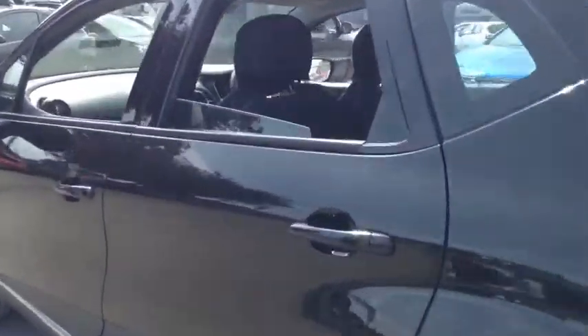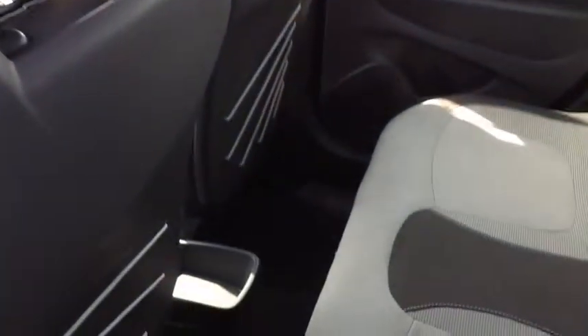As we move round into the back we have three seats, plenty of leg room, and also isofix connections.